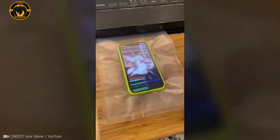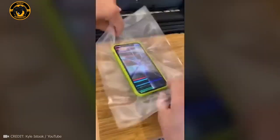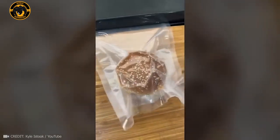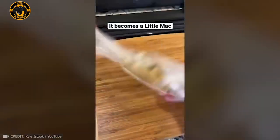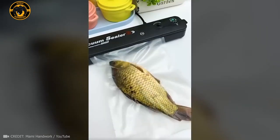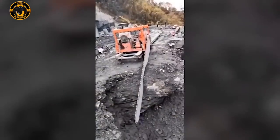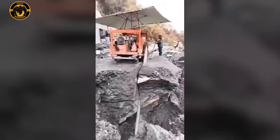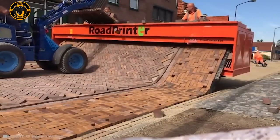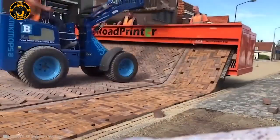I wonder what would happen if you vacuum sealed an iPhone? This beast can slice through a cliff like butter. The road printer can pave a 6-meter wide road in one go — without it, the crew would be laying bricks for months.